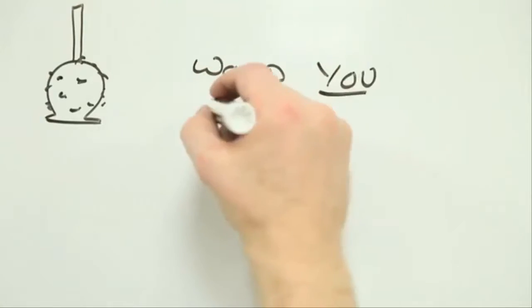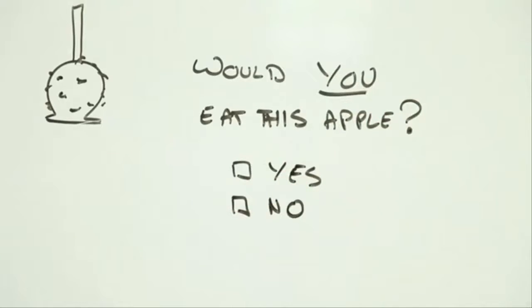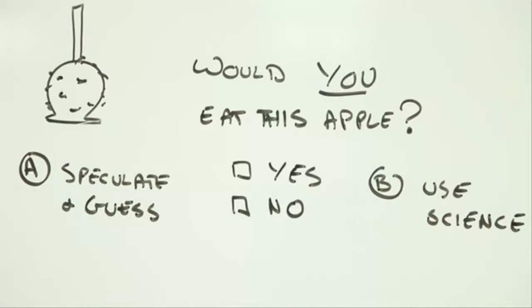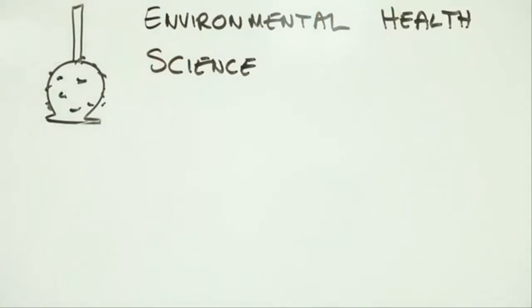So, should you eat the apple? Without some way of making sense of the speculation about the risks and benefits, the only thing you're likely to get is a headache. The good news is that there's help at hand — it's called environmental health science.